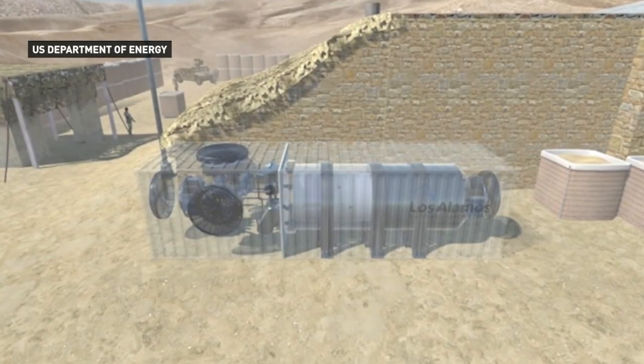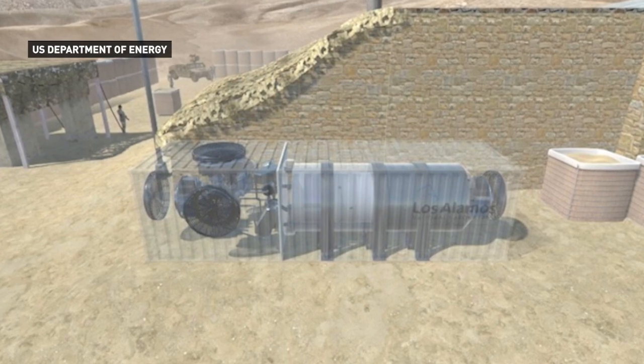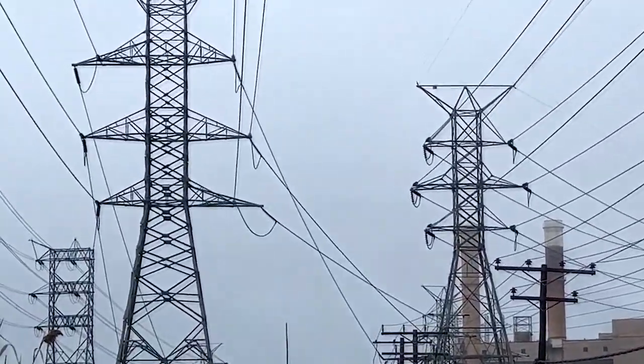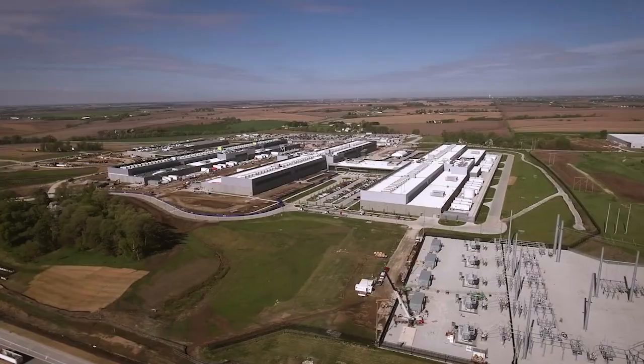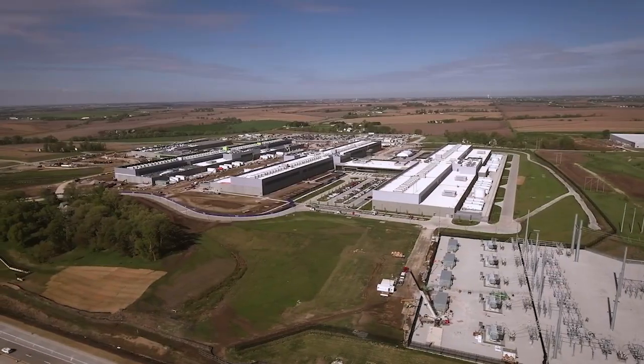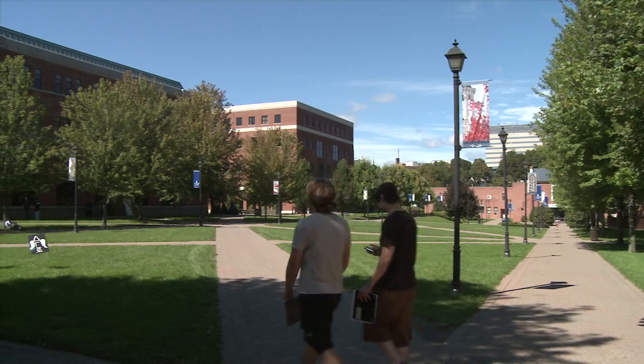Nuclear micro-reactors are the smallest type of nuclear reactor, producing less than 20 megawatts of power — small enough to ship by truck, but strong enough to supply a data center, a college campus, or a small town. Like replacing a remote diesel generator in an Alaskan village or at a remote mine site.